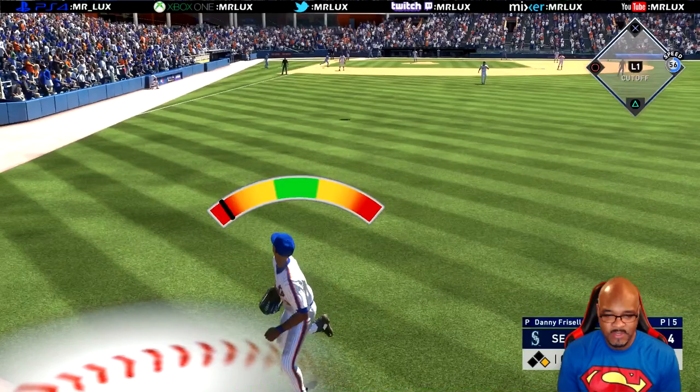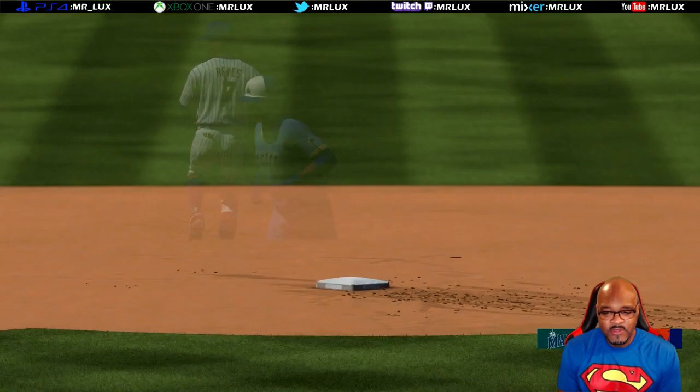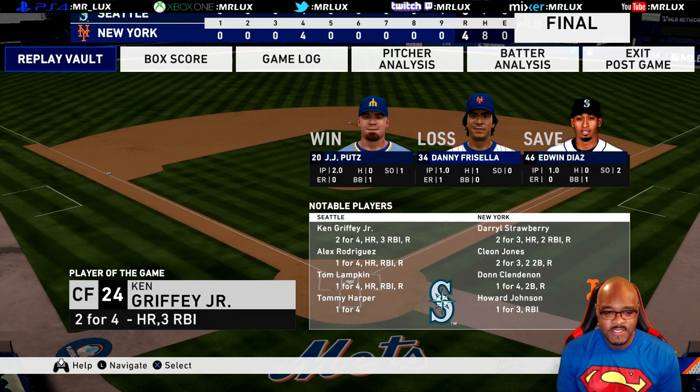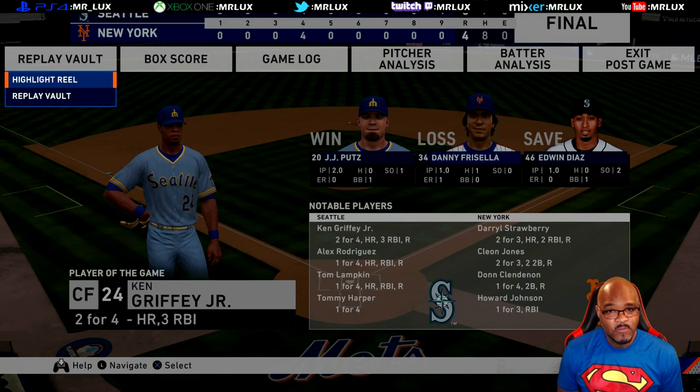We can't let them get any more runs. Darryl, I need for you to catch this one — right fielder giving chase. To the warning track — that was close. Please give me another at-bat. We're not going to get another at-bat. So the Mariners took this one 5-4. Of course, Ken Griffey — player of the game. Darryl Strawberry went 2-3, had a single and a home run, two RBI game, scored a run. Pretty good game for him.